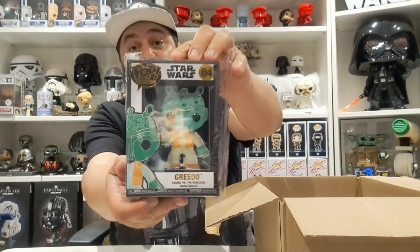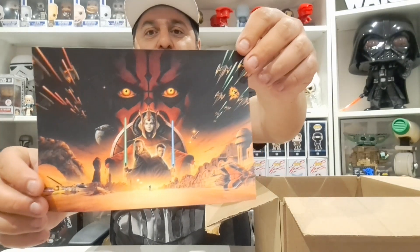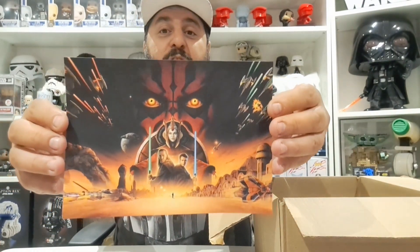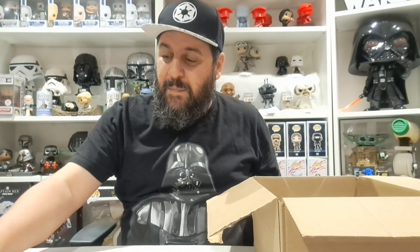I'm really happy with that Greedo pin — it's going to go with my other Star Wars pins which I haven't put on display yet, so now that I'm getting more I can get a nice little display going. The next item is from Star Wars Episode One: The Phantom Menace — a nice little bit of artwork. You've got Darth Maul, Queen Amidala, Qui-Gon Jinn, Obi-Wan — that actually looks really cool. It's probably just a fiver.